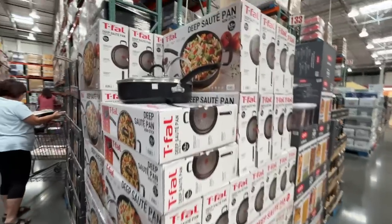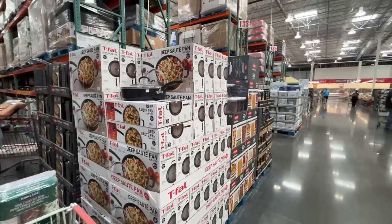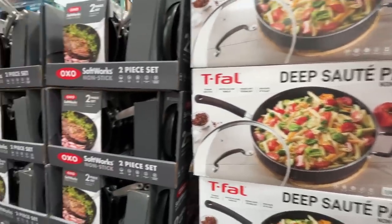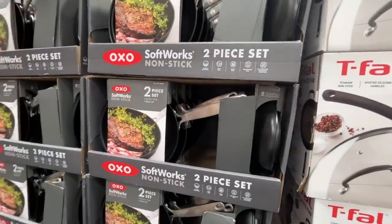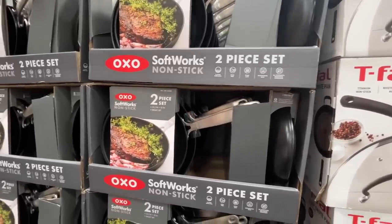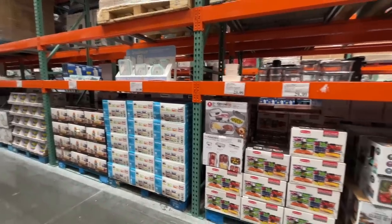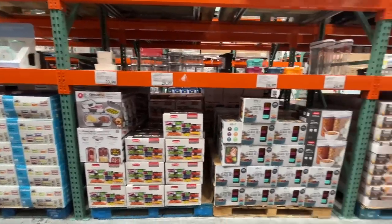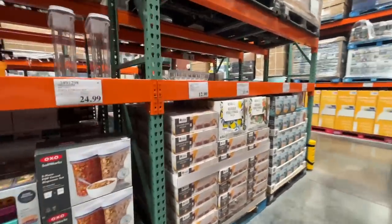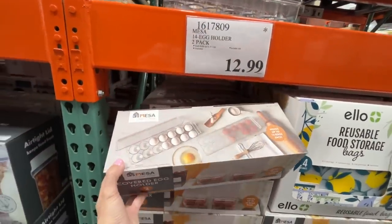They have a deep sauté pan here — 5.5 quart. A two-set of non-stick pans — $40 normally, but on sale for $30 today. And something new I haven't seen at Costco — a 14 egg holder, two-pack, for $13.